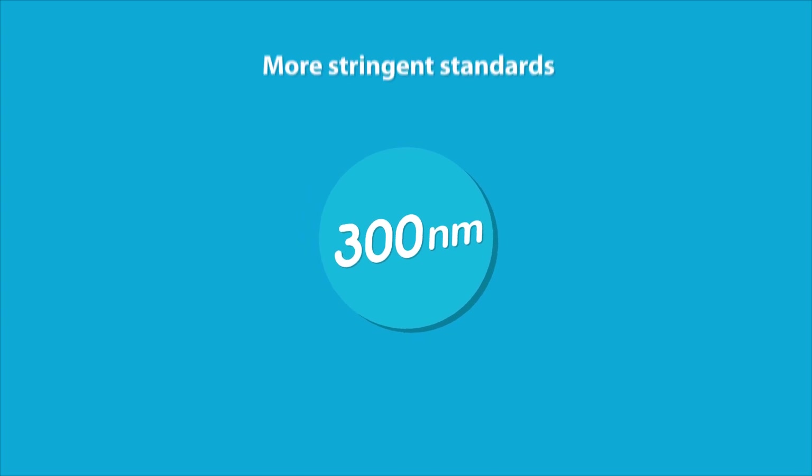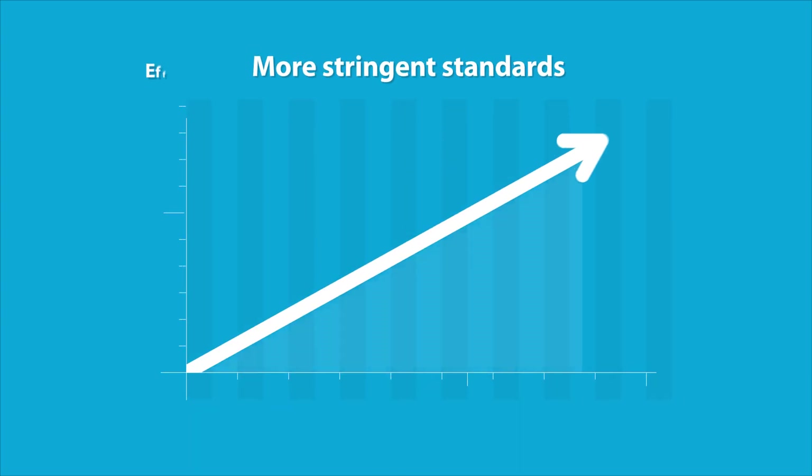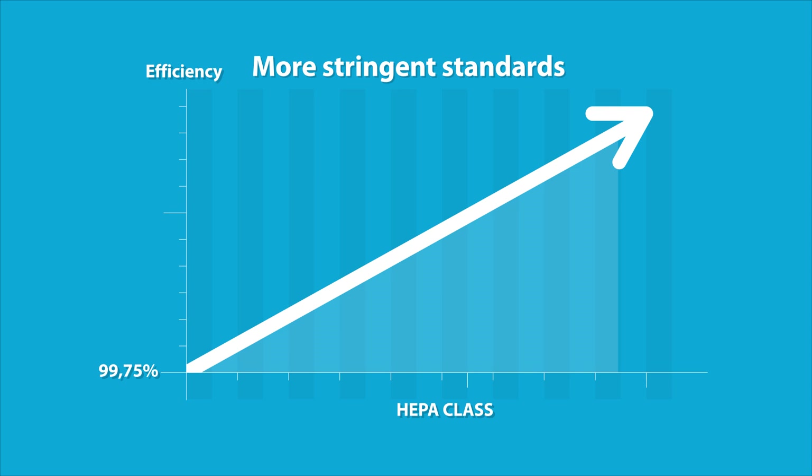These sophisticated filters are capable of filtering the most penetrating particles. Over the years, global standards for HEPA filters have become even more stringent. To help you meet these standards,